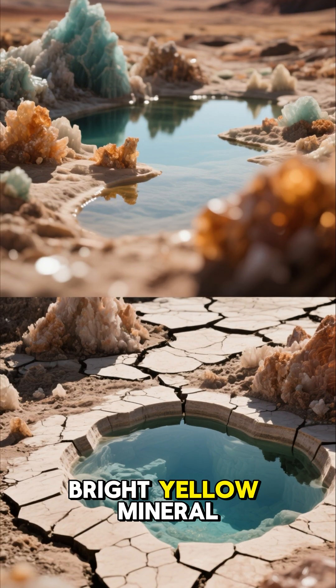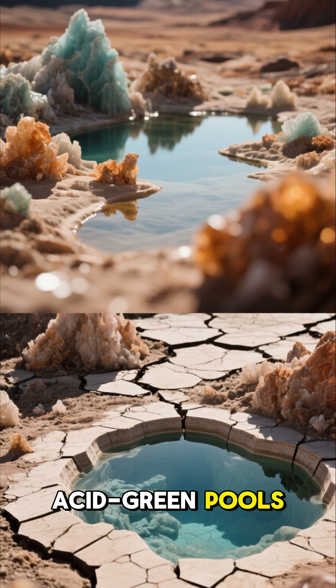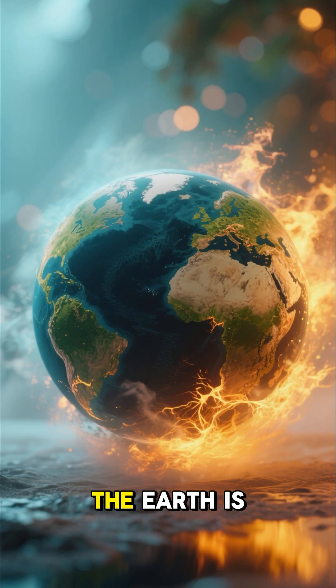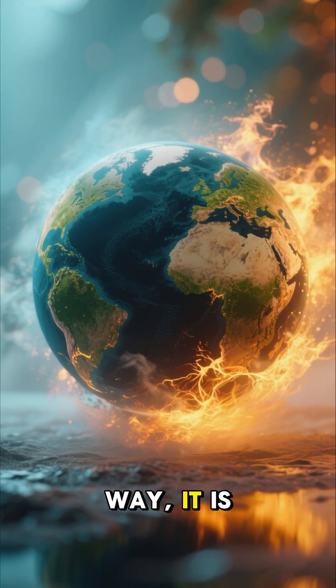Just look at this landscape: bright yellow mineral fields, acid-green pools, bubbling hot springs, and steaming cracks in the ground. It feels like the Earth is being born here, because in a way it is.